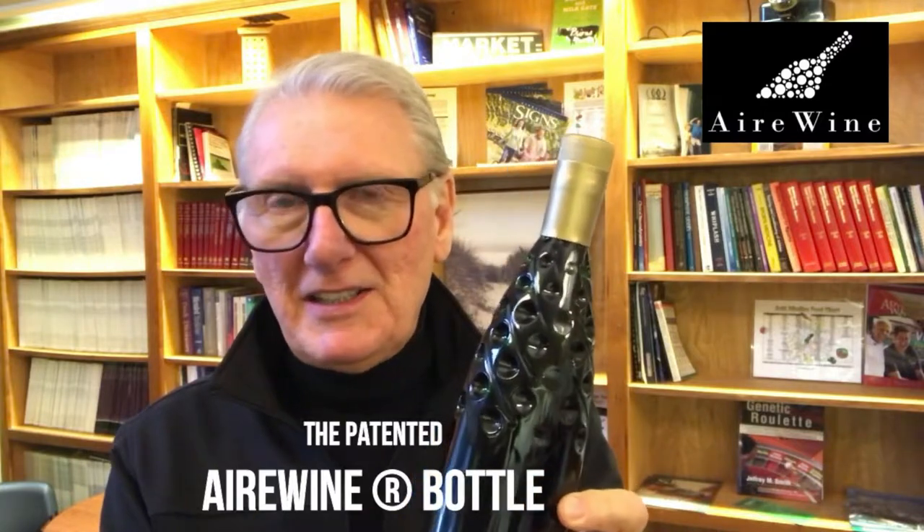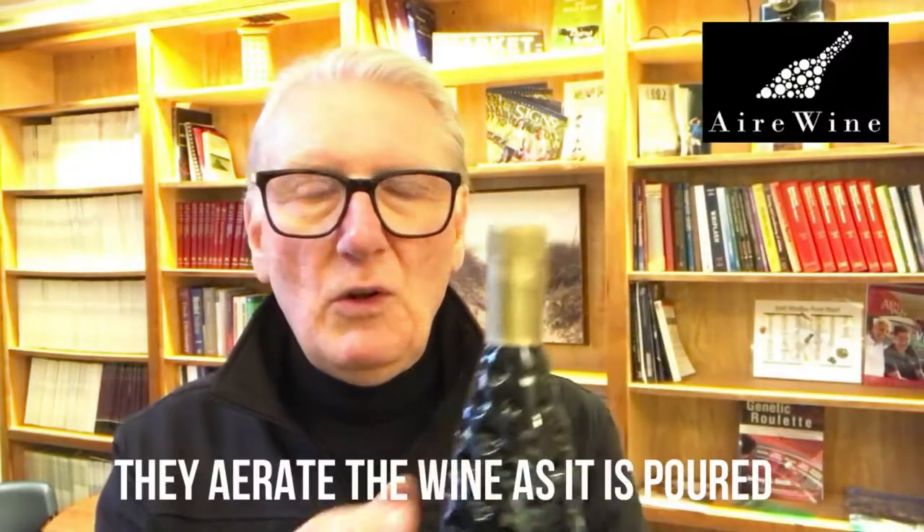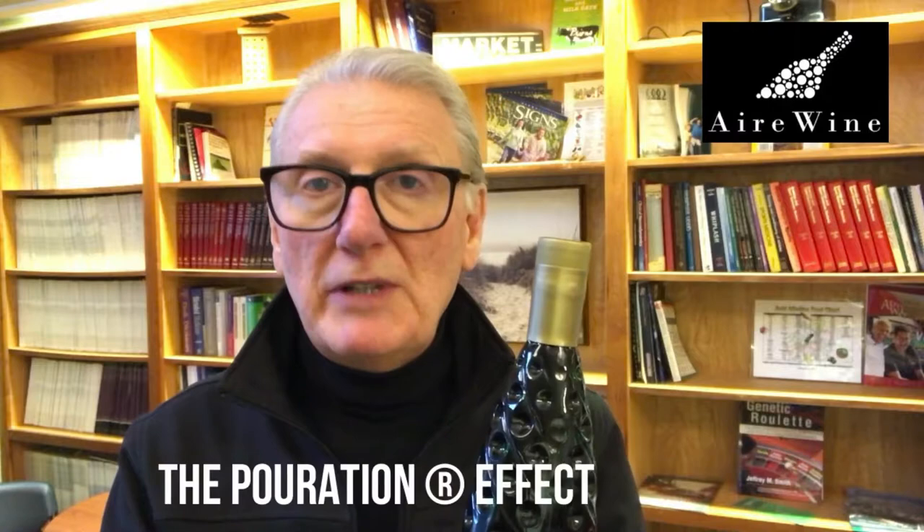We couldn't make this bottle six or seven years ago when we first had this idea because the technology just wasn't there. Finally, the technology caught up with our dream and we created what we call the Airwine bottle. You can see these dimples and these beautiful swirls — they all work together and create what we call the poration effect.